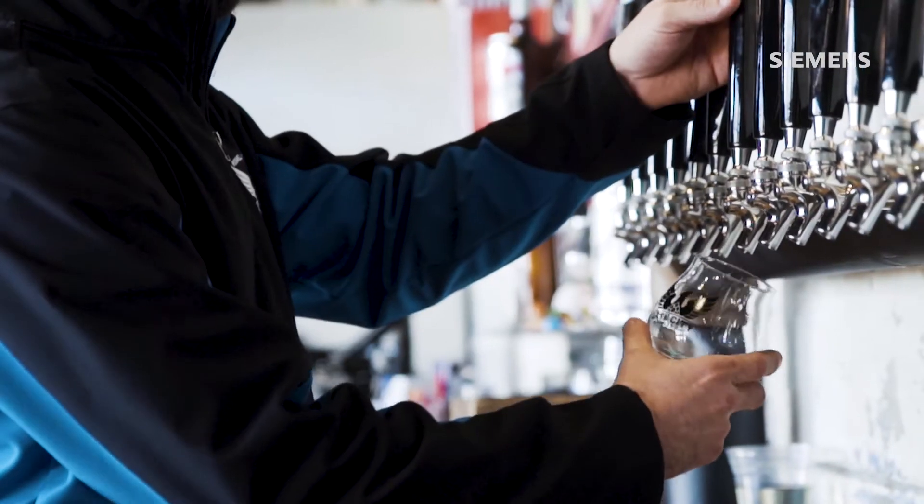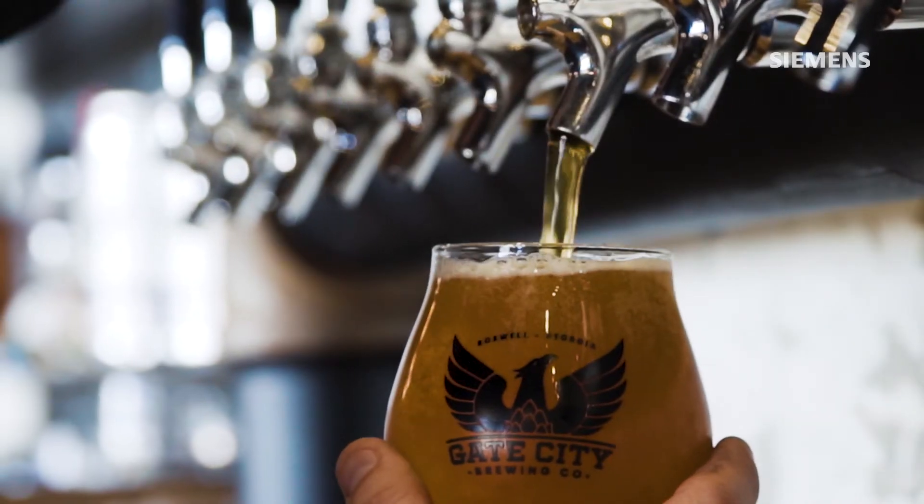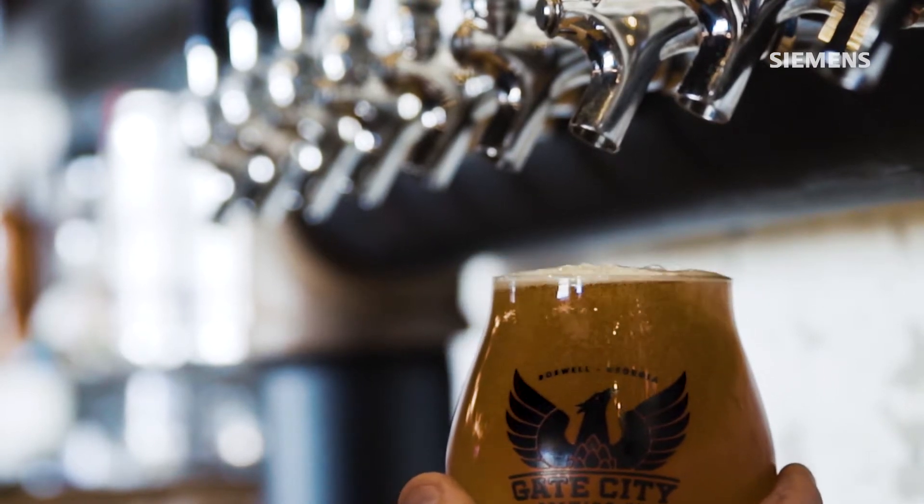Every time you send that beer out, it has to be the exact same beer. And so when you're doing that on a manual system, it's a lot harder to keep everything consistent.